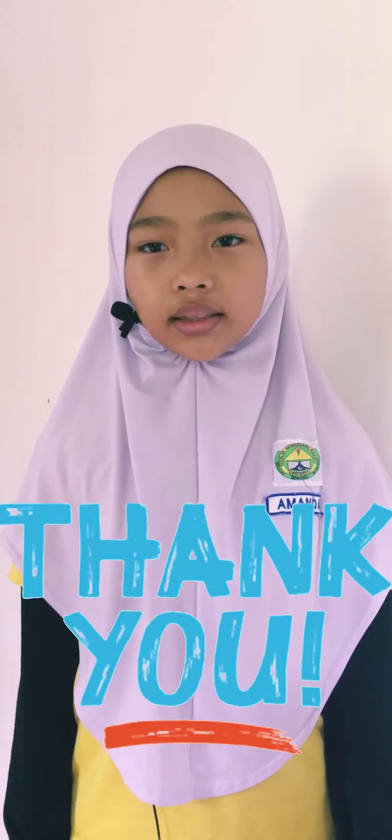Hey friends, this is the end of my video. I've completed all my units. For that, I'm thankful for my family and teacher Irina for helping me do my project-based learning. Assalamualaikum, bye-bye!